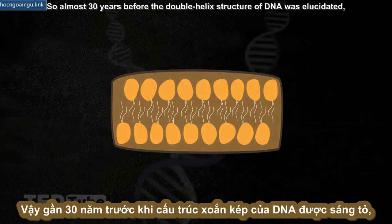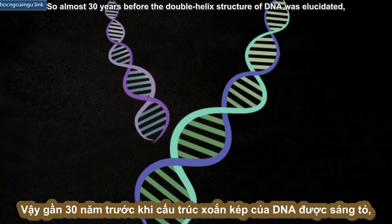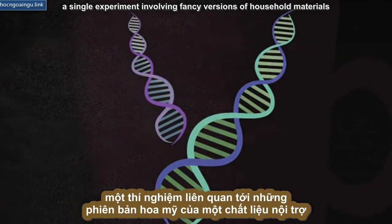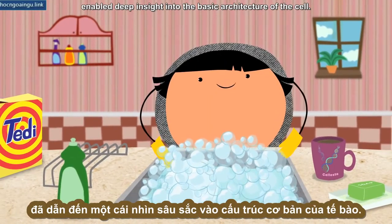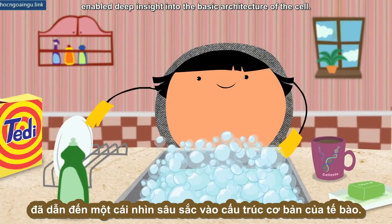So almost 30 years before the double helix structure of DNA was elucidated, a single experiment involving fancy versions of household materials enabled deep insight into the basic architecture of the cell.